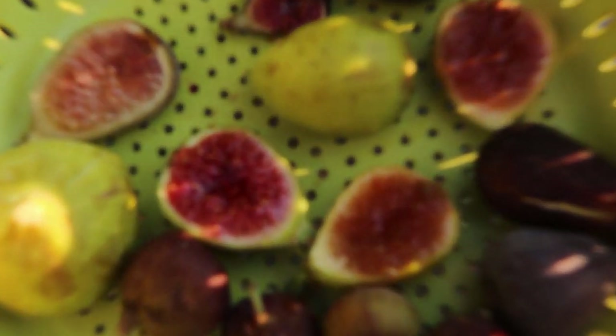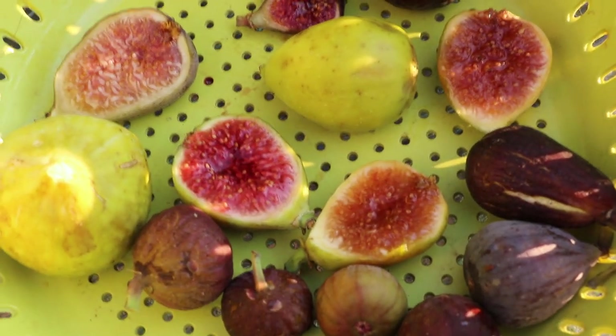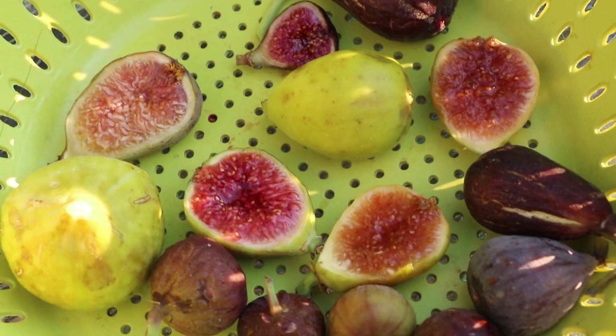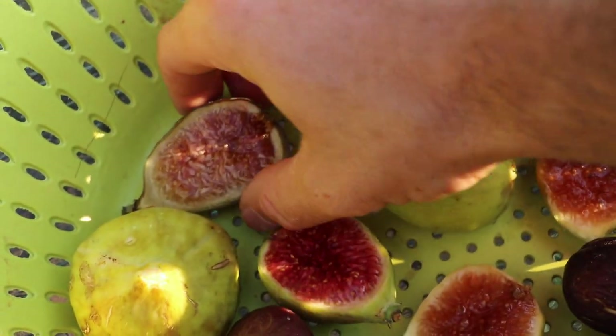Hey guys, this is Ross. Today I wanted to talk about a handful of varieties that have really been impressing me this year, that in the past I don't think I've given really enough credit. I wanted to really highlight them because they are really special.